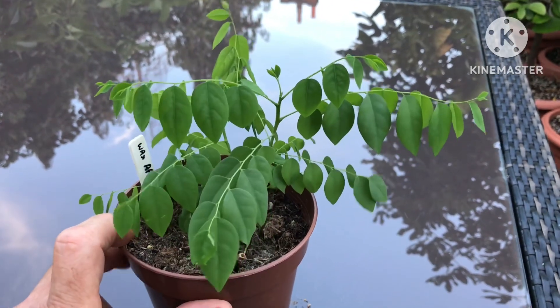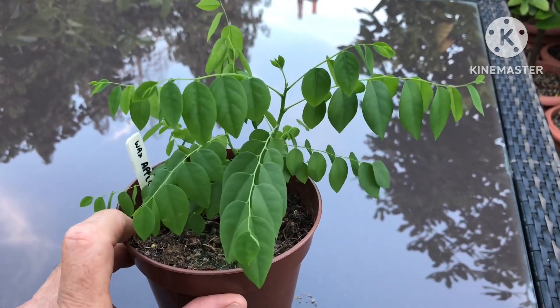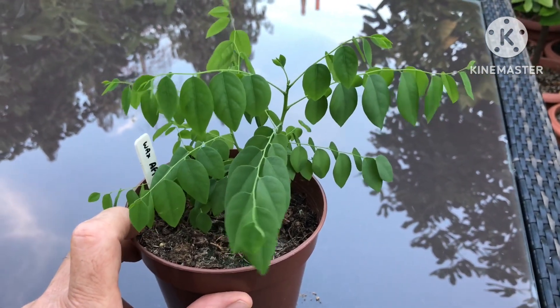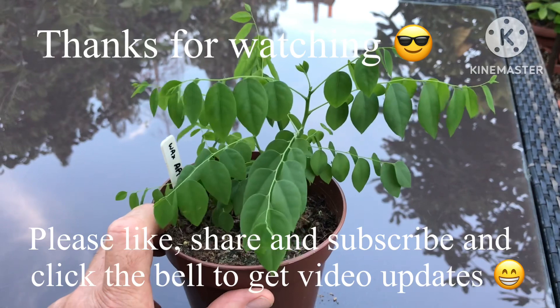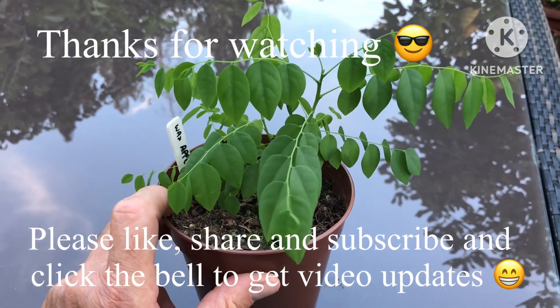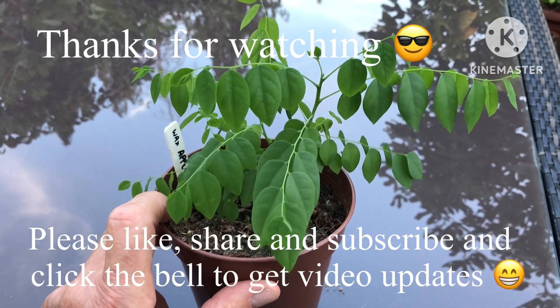Thanks for watching the video, much appreciate it. Hope that proved useful — please give me a thumbs up and share the video. Subscribe to my channel and click on the bell if you'd like updates on new videos when they come out. I'll catch up with you all soon — Brett out for now.